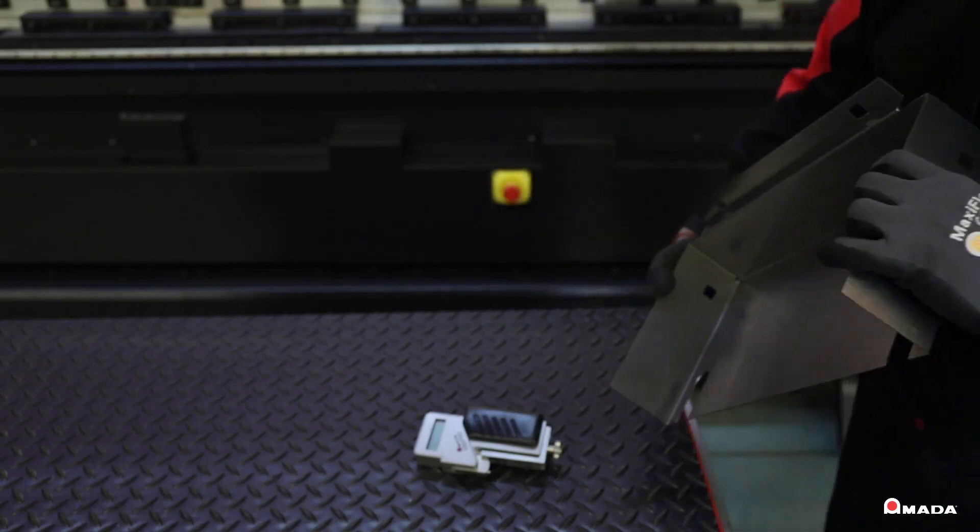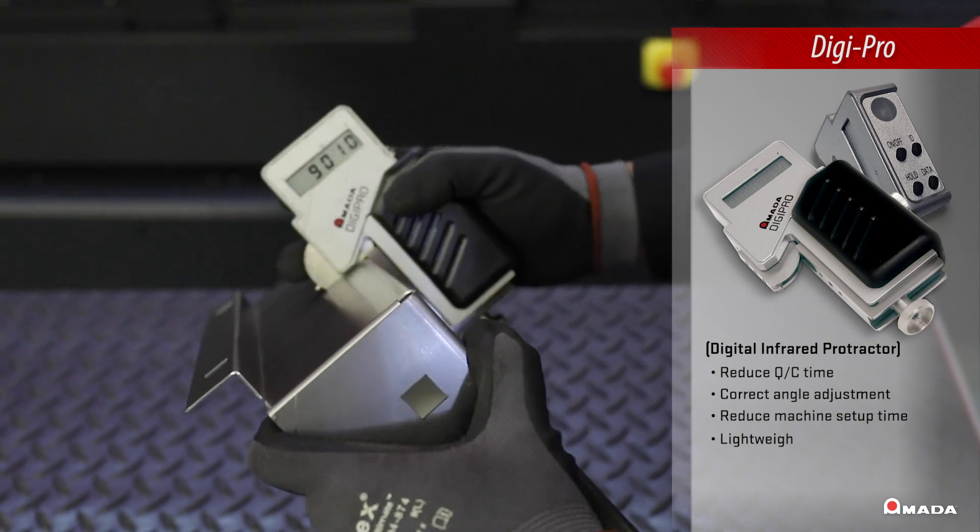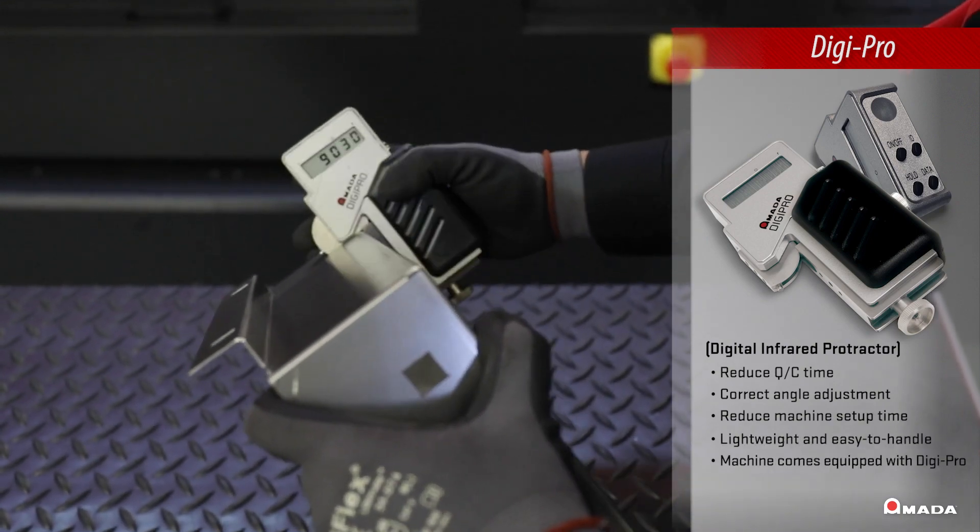The optional digiprobe allows operators to measure the angle of the part to confirm and correct the angle as needed, eliminating the need for test bends and reducing scrap.